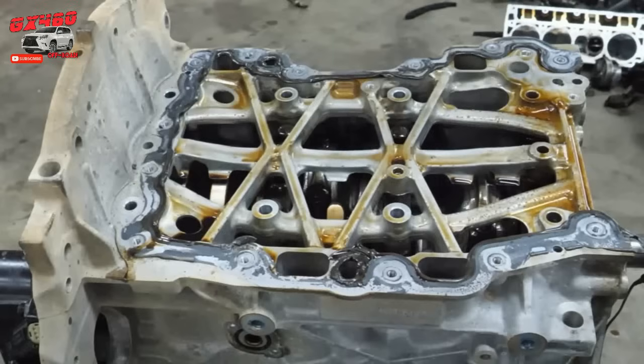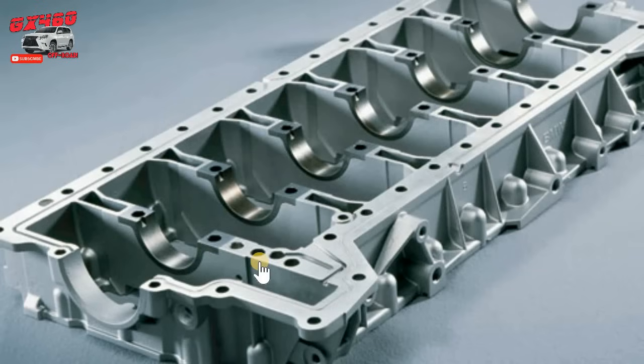This is a crankshaft bed plate. You can immediately see the difference here. This is a thick, reinforced slab of block material — in this case, aluminum. It has the main bearing caps integrated within the whole assembly. It's thick. It ties everything together in every direction. It's got truss work on the outside and the inside. You can see that this is the over-engineered solution. That's why Toyota has put it on their twin-turbo V6. It's not an afterthought. It's not a downgrade. It's to strengthen the engine.